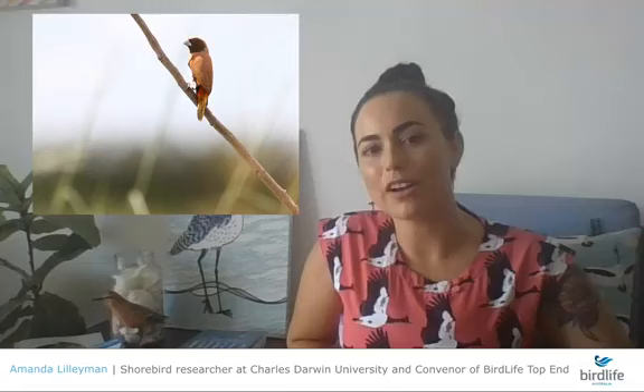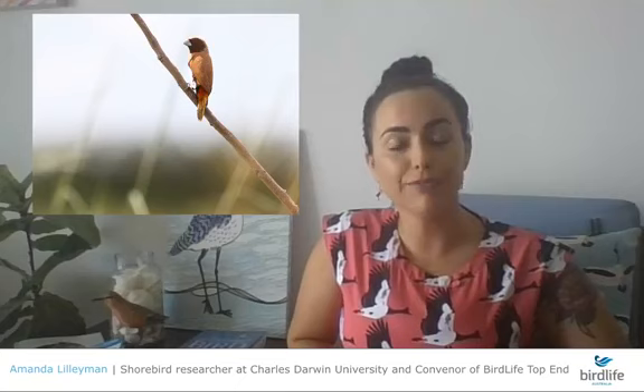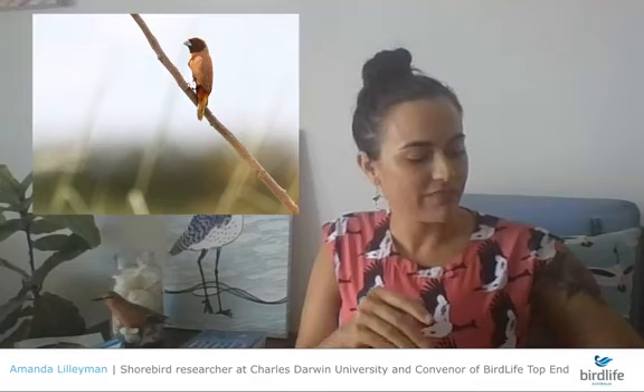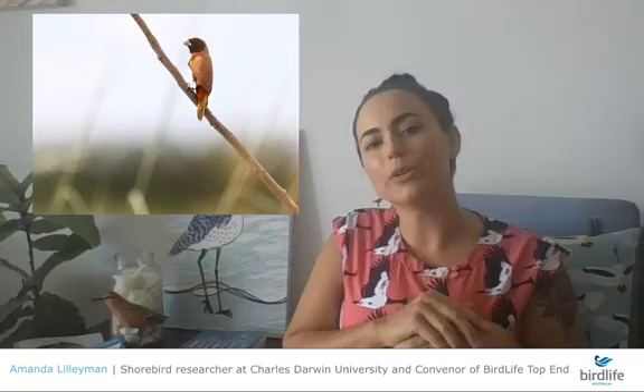The chestnut-breasted mannikin is another finch species and another common backyard bird in Darwin, currently breeding at the end of the wet season because of the good rainfall and abundance of grass seeds. During the dry season, these birds come together in large flocks in coastal reserve areas, moving around following grass seeds. Towards the wet season, they disperse across the landscape to breeding areas.